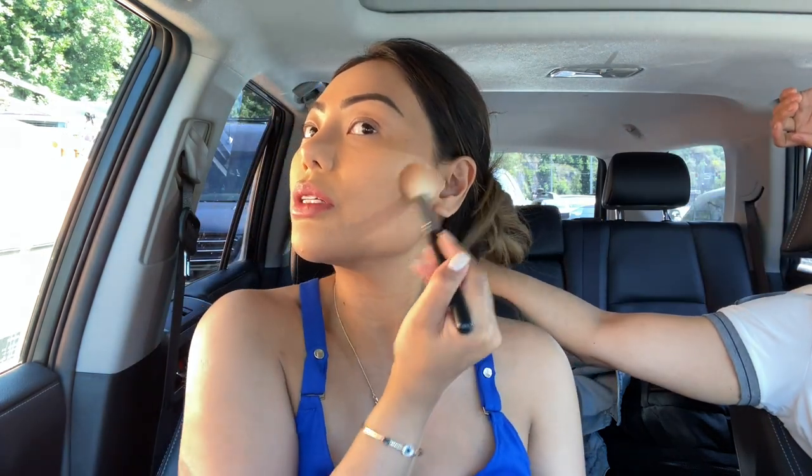I brought my Becca Cosmetics Trio — it comes with a bronzer, a blush, and a highlight, which is really handy when you're traveling. And then I use the contour one — the darker brown — to use as a contour.